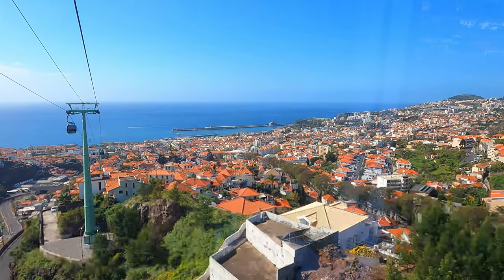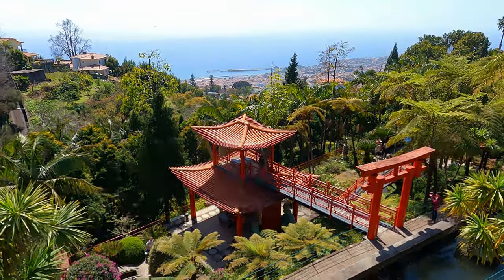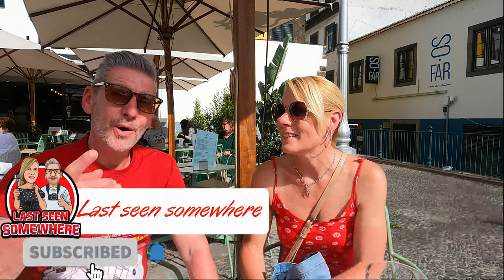We're back in Funchal after an excellent day out. The cable car views were stunning, the tropical gardens were so pretty, relaxing and tranquil, and the toboggans were just amazing fun — they say you haven't been to Madeira unless you've been on the toboggans. The total price per person for everything we did today is €38.50: €11 for the cable car, €12.50 to get into the tropical gardens, and €30 for two people on the toboggan. I think it was excellent value for money. Highly recommend it — you must do it if you come to Madeira.